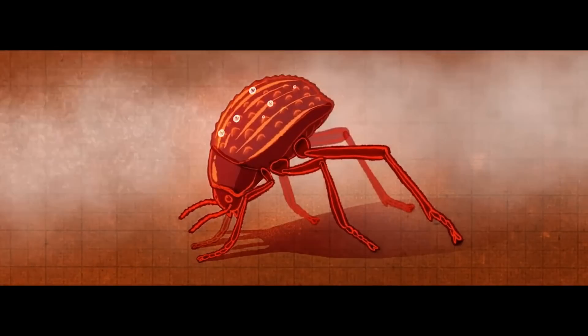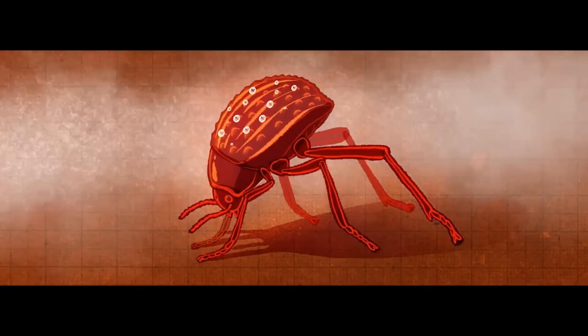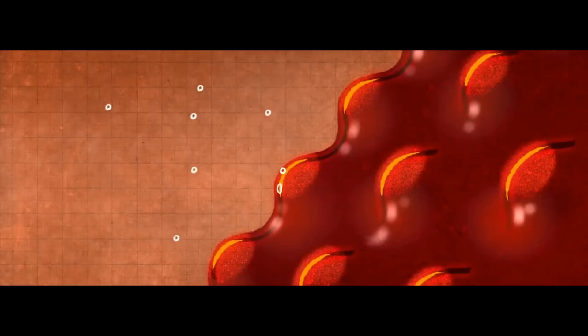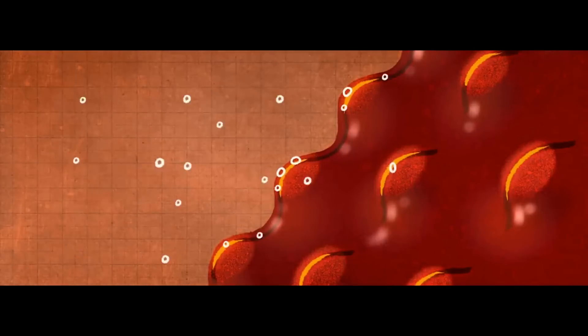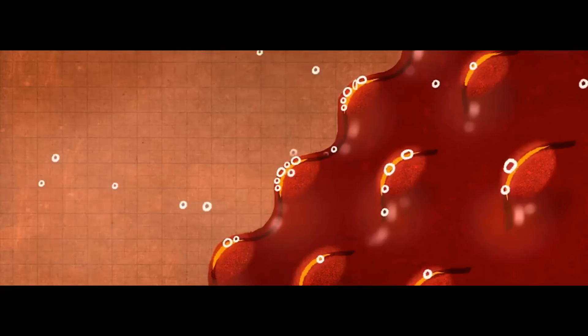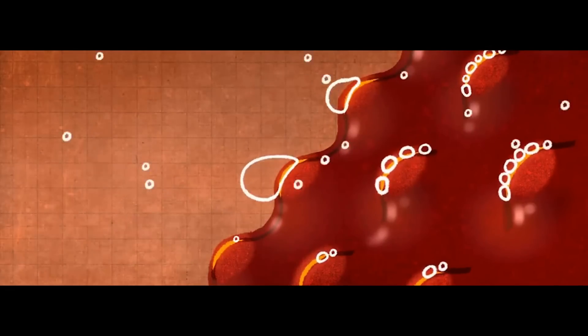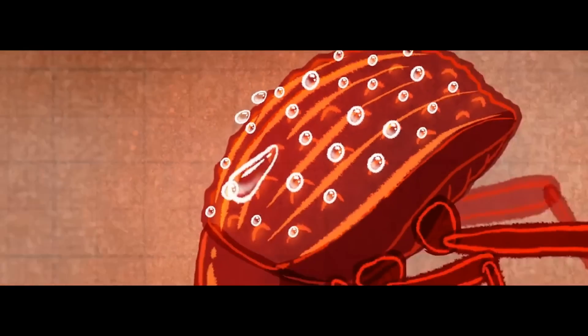This idea is thought to have been inspired by the Stenocara beetle, found in South America and in deserts like the Namib Desert. What it does is clamber to the top of a dune, stick its backside in the air, and wait for the fog to roll over. When the fog rolls over, it collects on the beetle's back, runs down a little channel straight to its mouth, allowing it to drink 12% of its body weight in a single day.